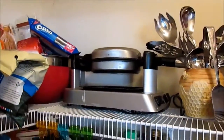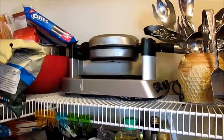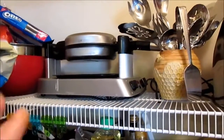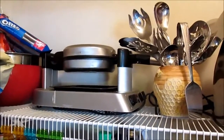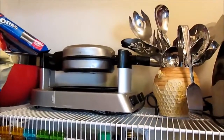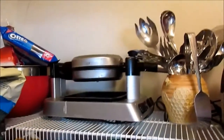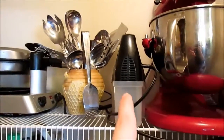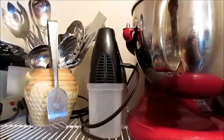This is our waffle maker. You can see it has some waffle residue on it — my husband used it a couple mornings ago to make breakfast for Jackson. It's just another item stored up here out of the way. We use it maybe twice a month. I used to make waffles and freeze them so you could just pop them in the microwave or toaster. I also have a potato ricer up here, but I usually mash potatoes with a masher so I don't always get it down.